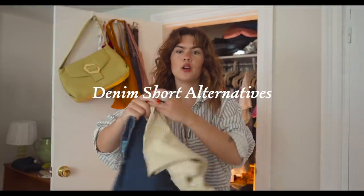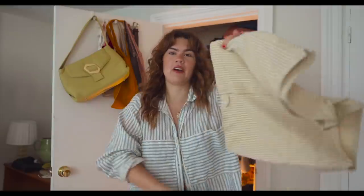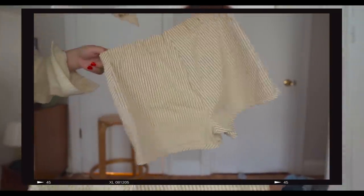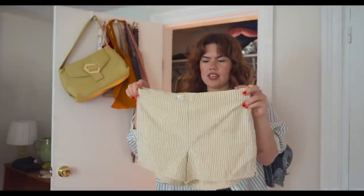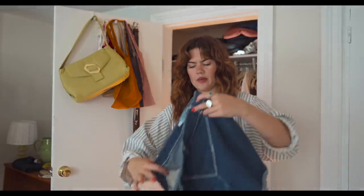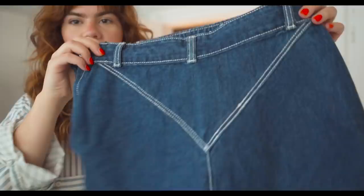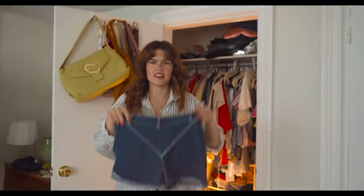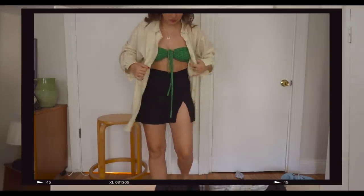This category will just be denim short alternatives. Bloomers — I'm excited to wear these. I'm working myself up to feeling good about wearing them in public. They're tiny and tight but very 1950s-1960s bloomer short. I found these on Etsy off-season. I also just bought these from a friend selling on Instagram — love this pair, it has a little western detail on both front and back. They'll be really cute.